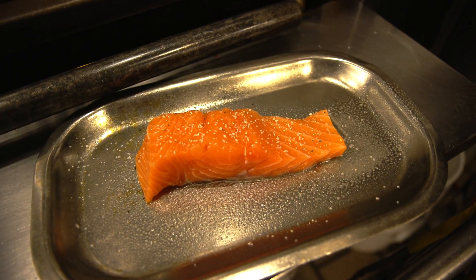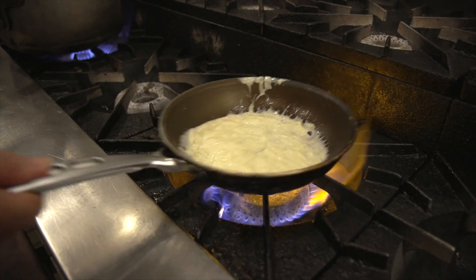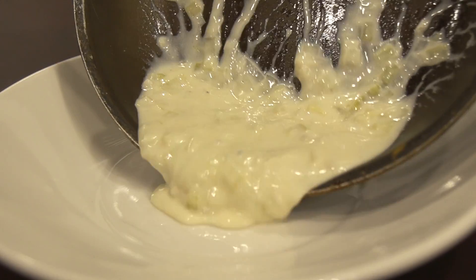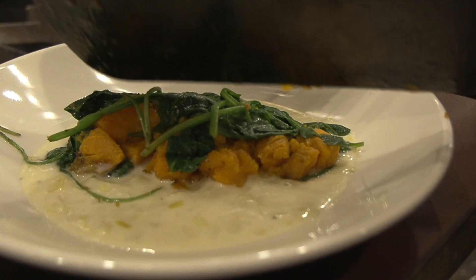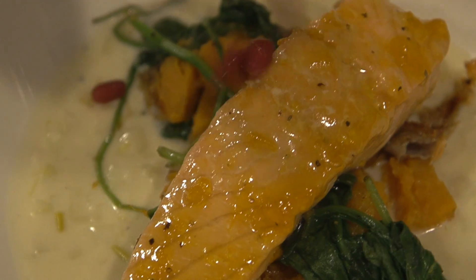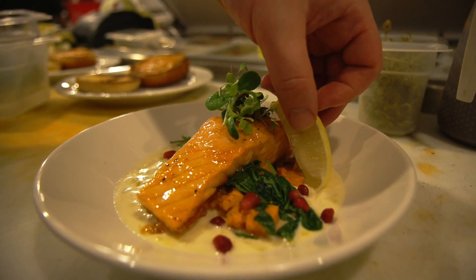We also brought back from our last feature menu the apricot glazed salmon. We throw it in the brick oven and then it gets an apricot bourbon glaze with roasted sweet potatoes, spinach, and our creamed leeks.